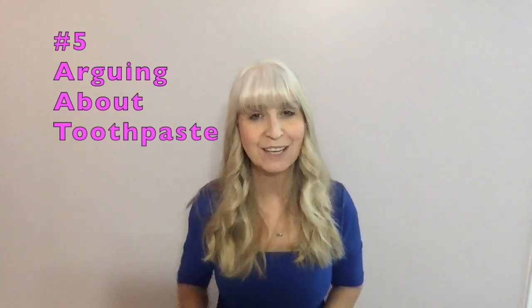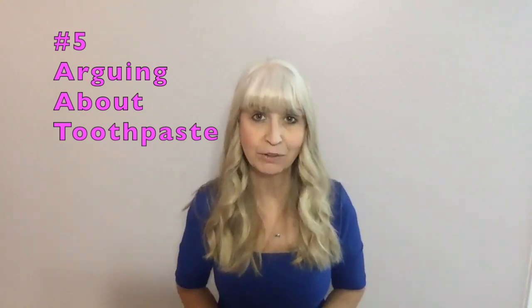Last but not least, brushing mistake number five: arguing with your kids about toothpaste. This was the biggest struggle I personally had with my daughter, and I realized working with parents that I wasn't the only one who struggles with this. My daughter has sensory issues, which I didn't know until she was older — that made me feel terrible as a mom and a dental professional. When we tried toothpaste, she would spit it out at me and cry.